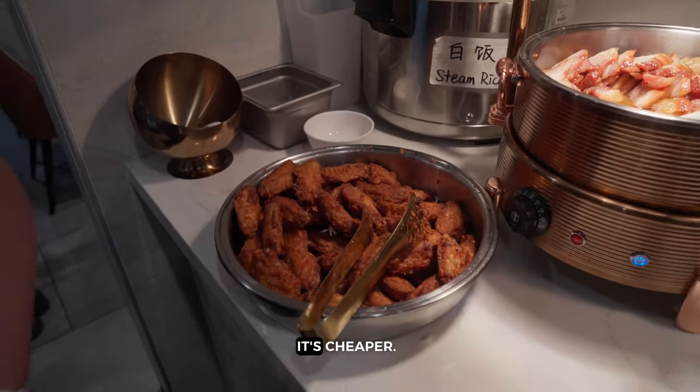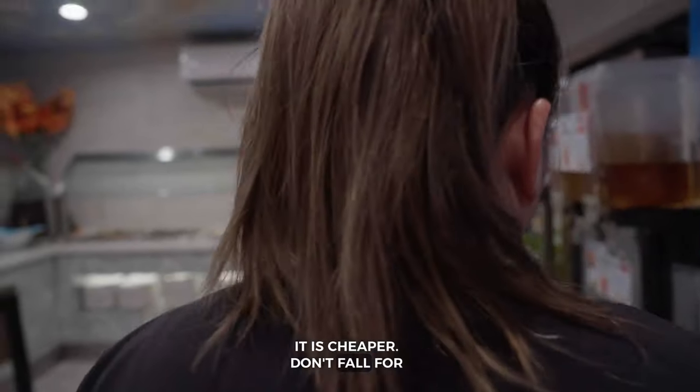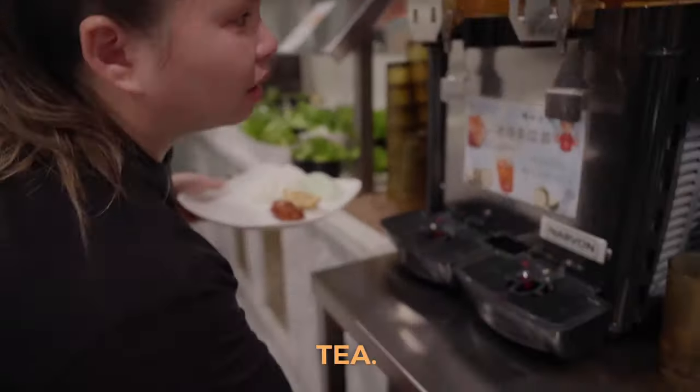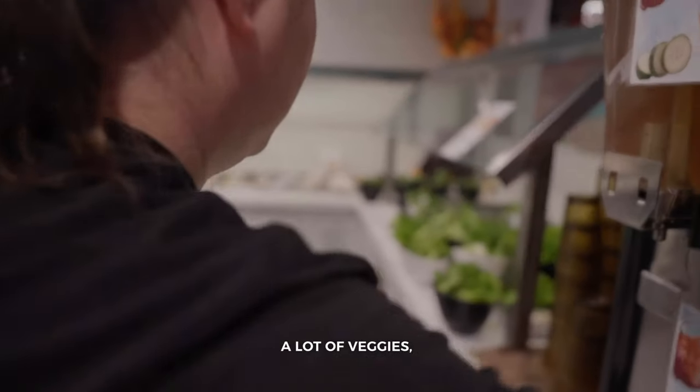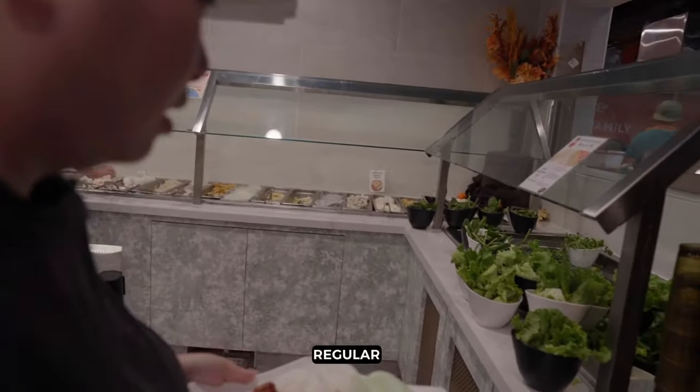They want you to fill up on this because it's cheaper. Yeah, it is cheaper — don't fall for it. Winter melon tea! That's amazing! They have a lot of veggies, a lot of regular hot pot ingredients.